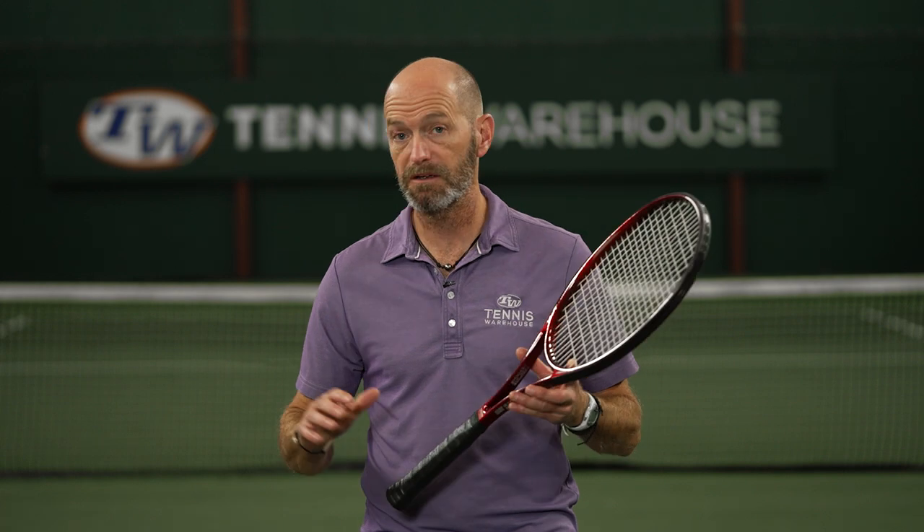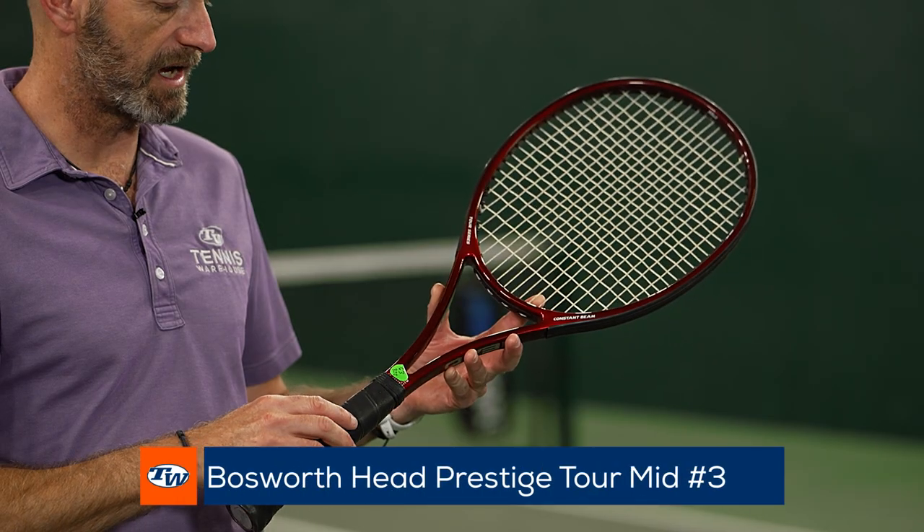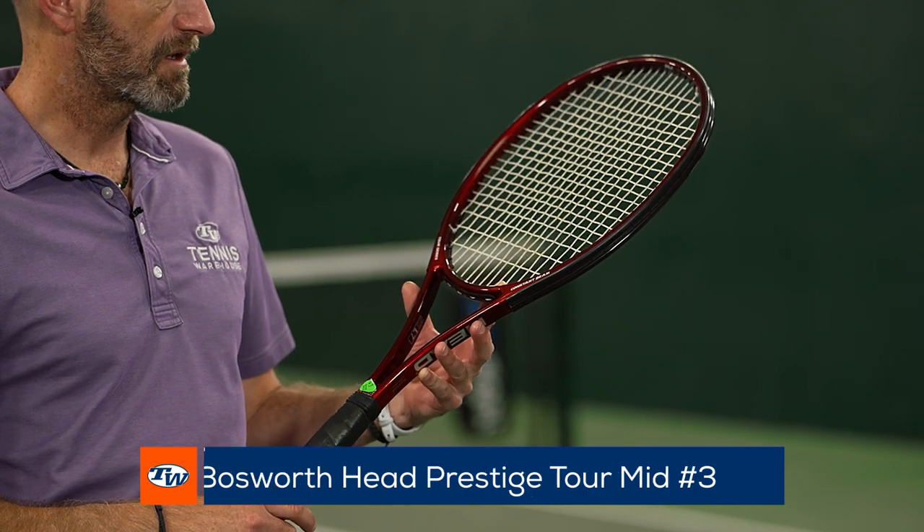That one's pretty much buttoned up in new old stock condition. This one is a slightly used racket, so this was a hitter for some pros, and this one's a classic mid — the different version of that famous Prestige mould right there.